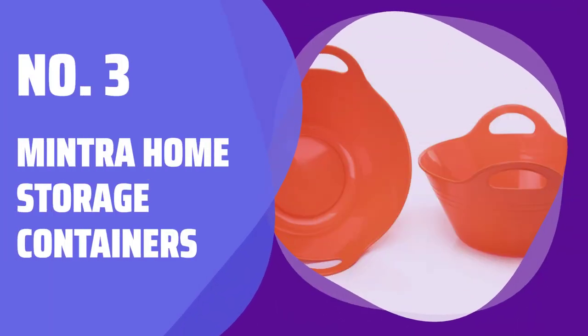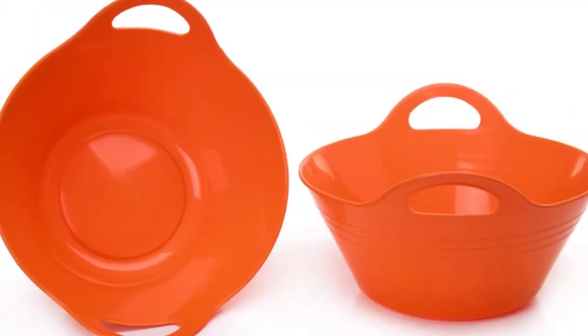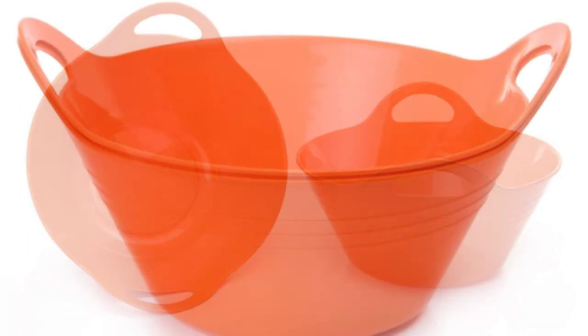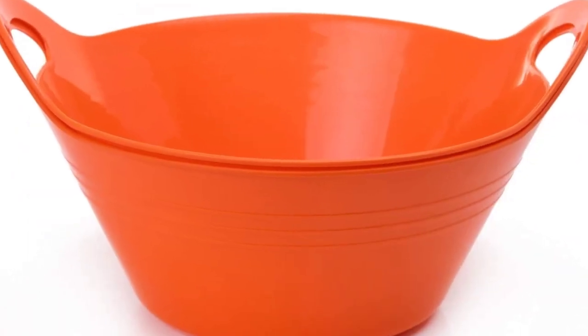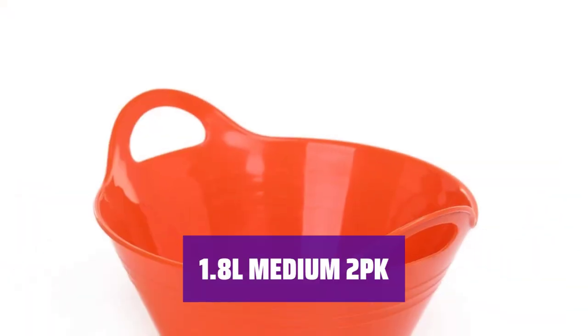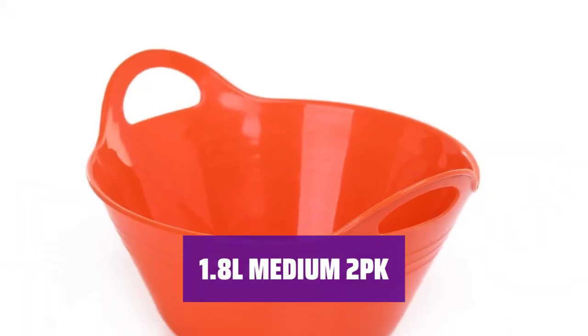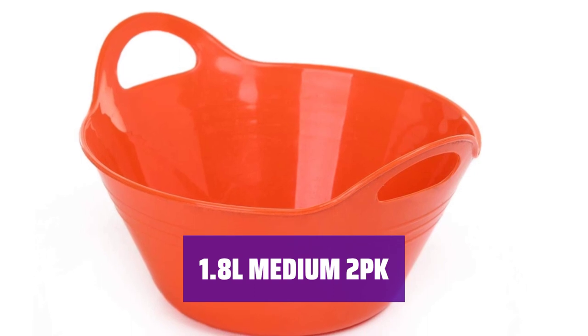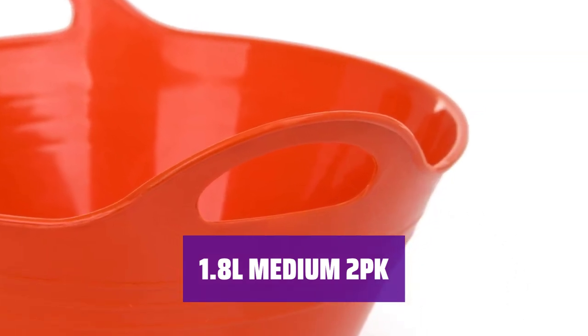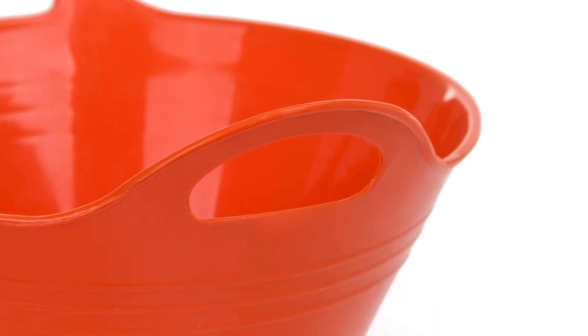Number 3: Mintra Home Storage Containers. Keep your leftovers fresh and organized with these microwavable and reusable containers. They are dishwasher-safe and BPA-free, perfect for storing snacks and desserts. These medium containers are great for entertaining and can easily be mixed and matched with other Mintra Home products. They are also dishwasher-safe and BPA-free.